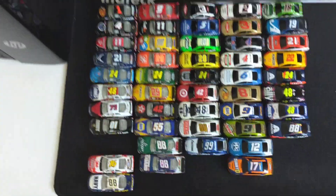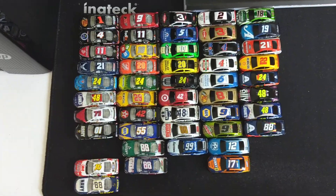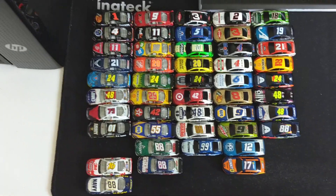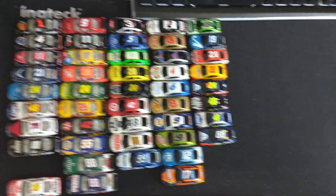Now over here I've got my 1:87 scale diecast. Got some 2007, 2008, 2014, and 2019 cars.